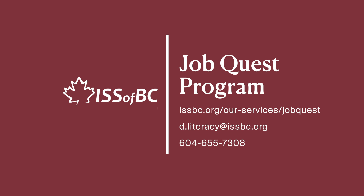We can assist you with the first step of your online job application. To learn more about the employment-focused digital literacy support offered by the JobQuest program, contact us.